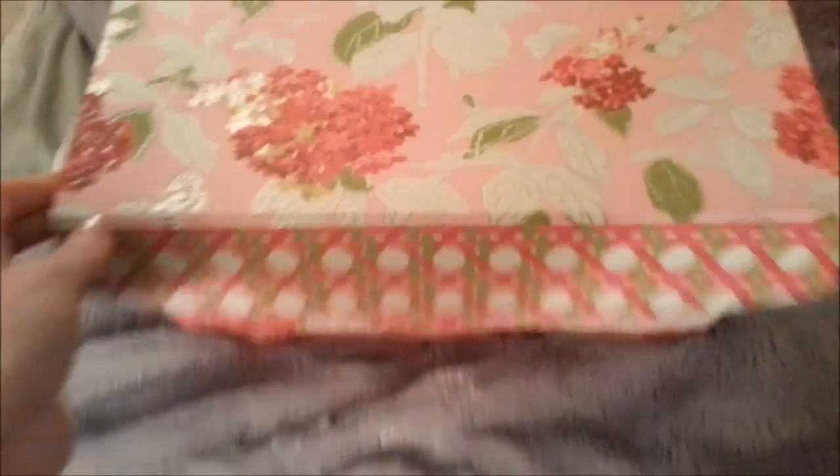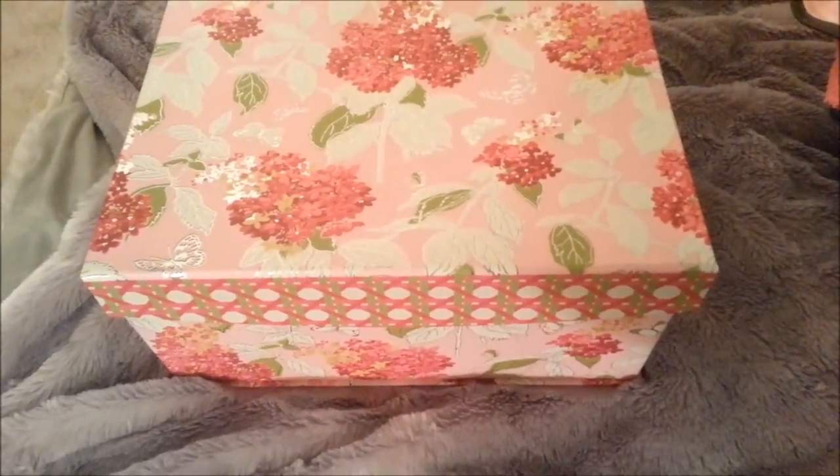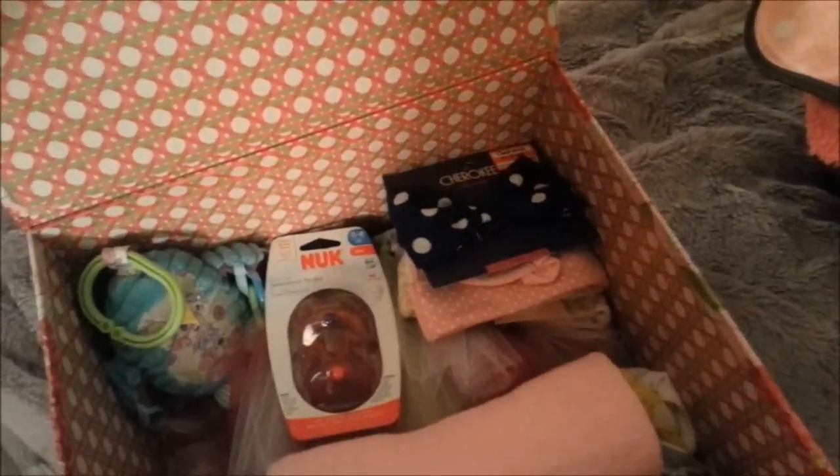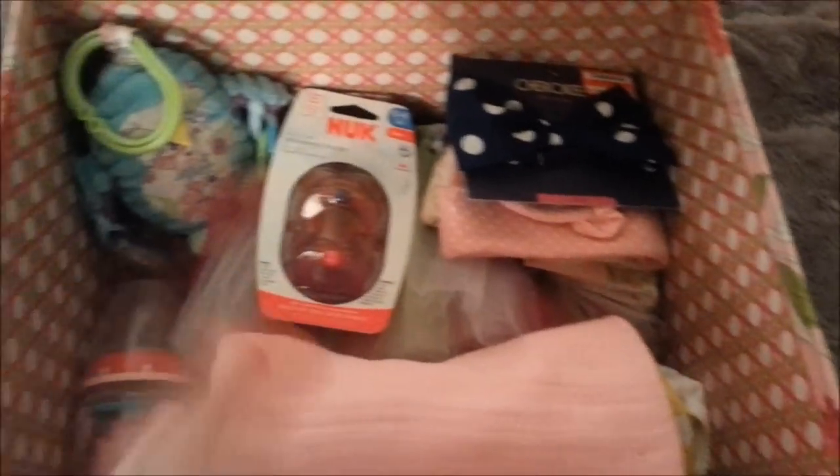I have this box to keep her stuff in. It might be nice to have a box to keep your baby's stuff in, or a shelf or something like that. These are just a few basics — like a receiving blanket. You can have a receiving blanket and a big blanket, or just one blanket, it's fine.